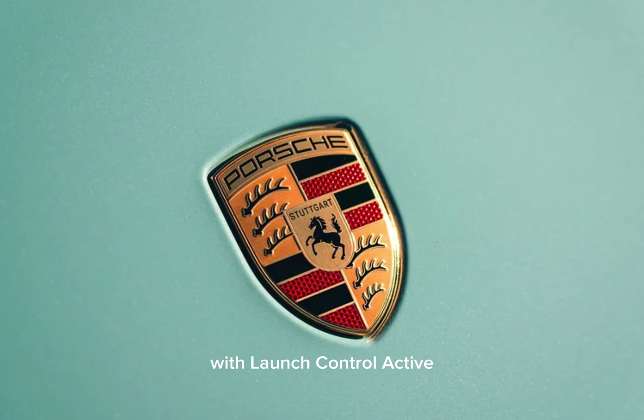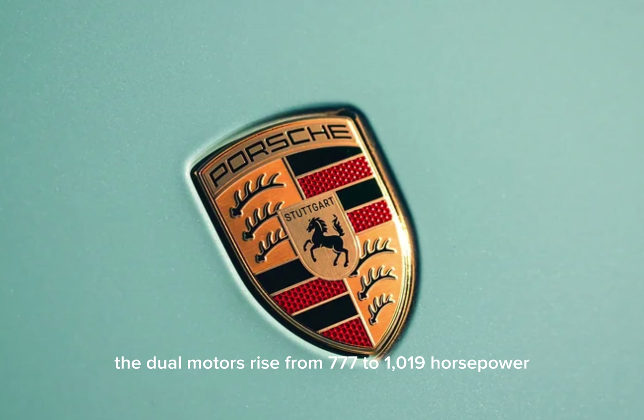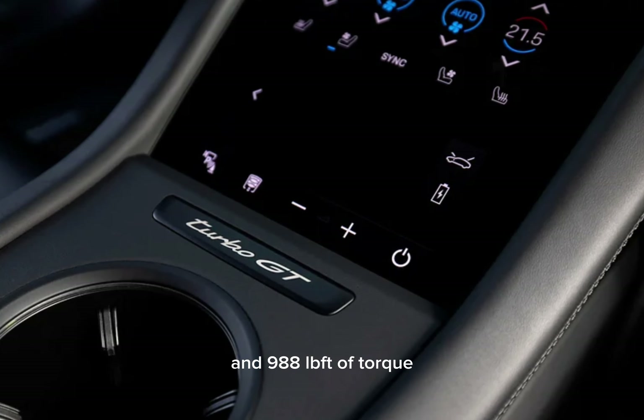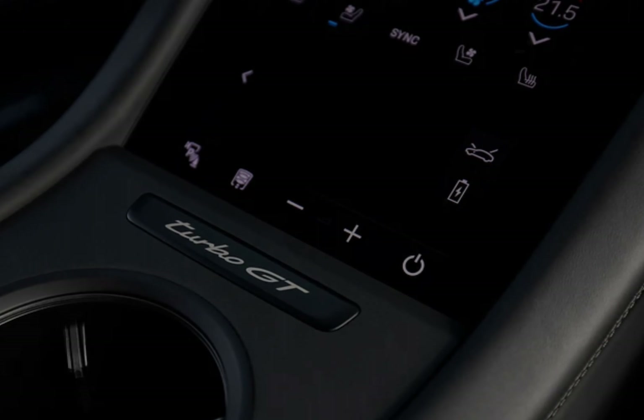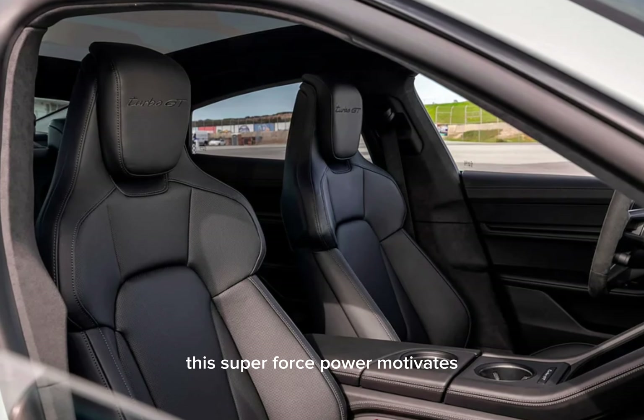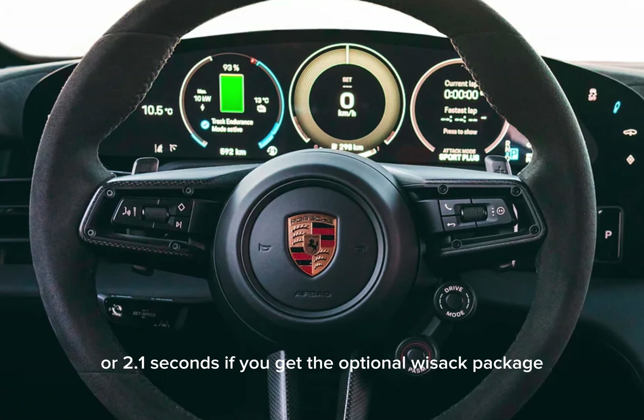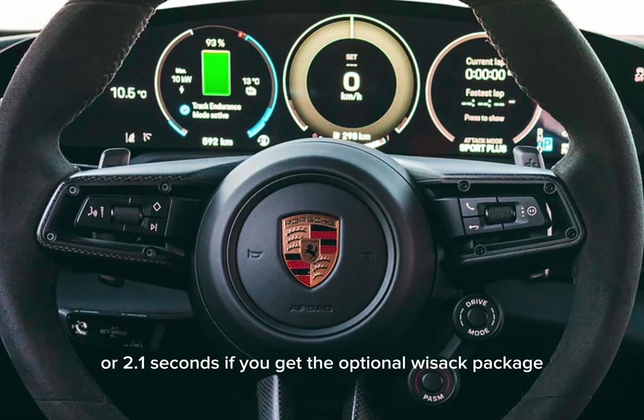With launch control active, the dual motors rise from 777 to 1,019 HP and 988 lb-ft of torque. This heap of horsepower motivates the car to 60 mph in just 2.2 seconds, or 2.1 seconds if you get the optional Weissach package.